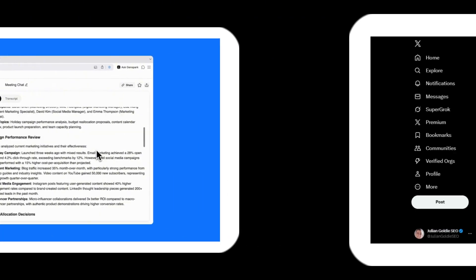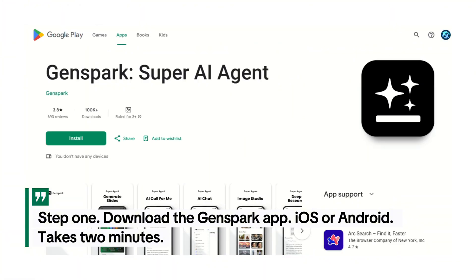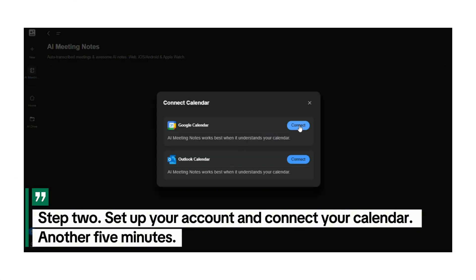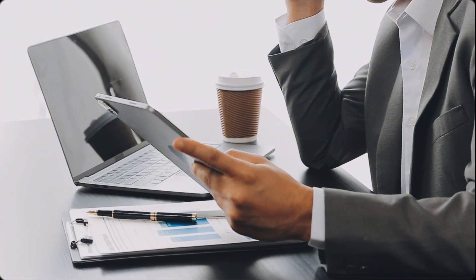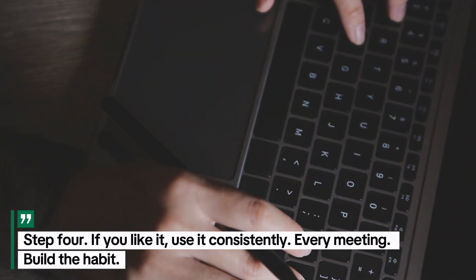Let me wrap this up with action steps — things you can do right now. Step one: download the GenSpark app, iOS or Android, takes two minutes. Step two: set up your account and connect your calendar, another five minutes. Step three: try it on your next meeting, see how it works, review the notes, decide if it's worth it. Step four: if you like it, use it consistently every meeting. Build the habit.